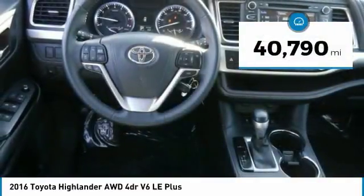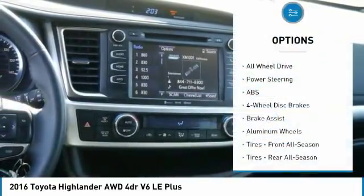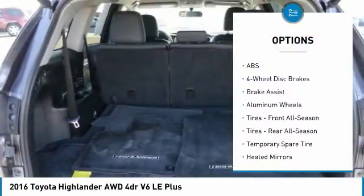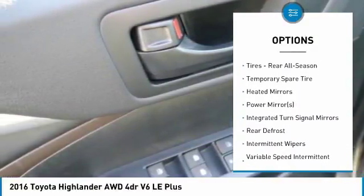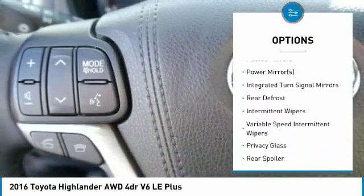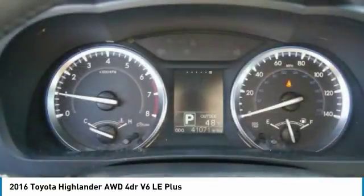This vehicle has less than 45,000 miles. Here are some of this vehicle's great options: Keyless Entry, Anti-Lock Braking System, Steering Wheel Audio Controls, All-Wheel Drive, Leather Wrapped Steering Wheel, Bluetooth, Power Steering, Adjustable Steering Wheel, Cruise Control, Aluminum Wheels.